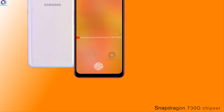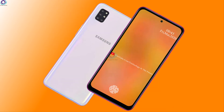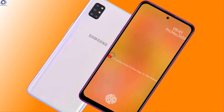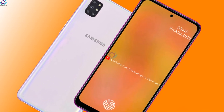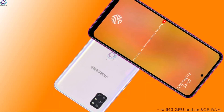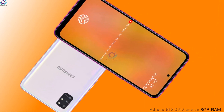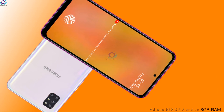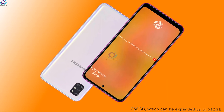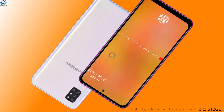The Samsung Galaxy M91 is powered by a Snapdragon 730G chipset. It is supported by an Octa-Core processor that consists of a 2.2GHz dual-core and a 1.8GHz hexa-core setup. There is an Adreno 640 GPU and 8GB RAM to look after the graphics and multitasking aspects of the device. The Samsung Galaxy M91 houses an inbuilt storage capacity of 256GB, which can be expanded up to 512GB.